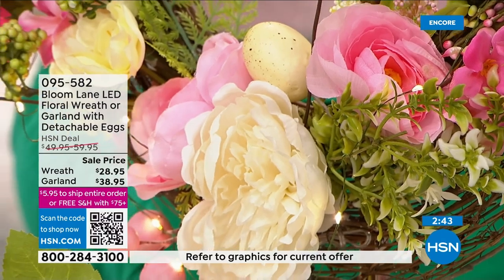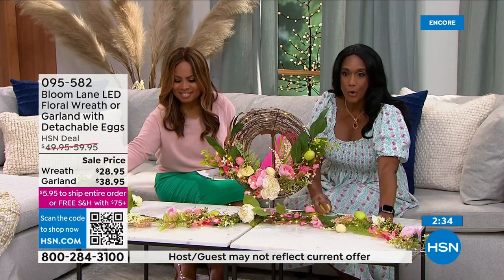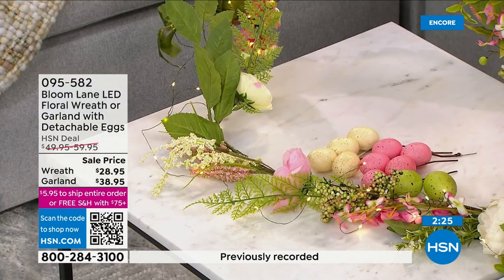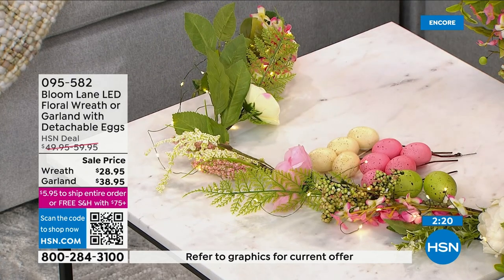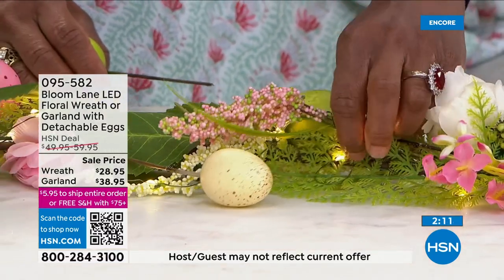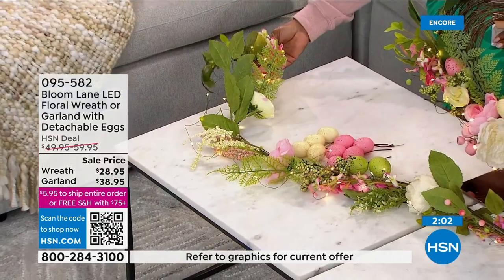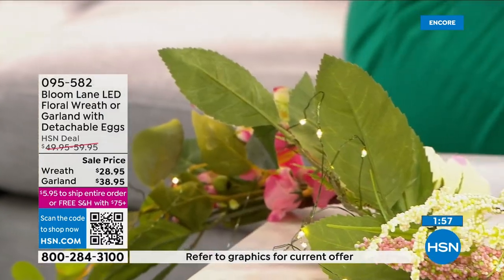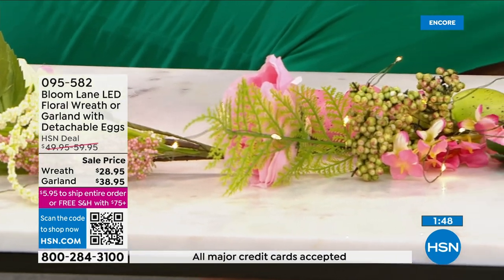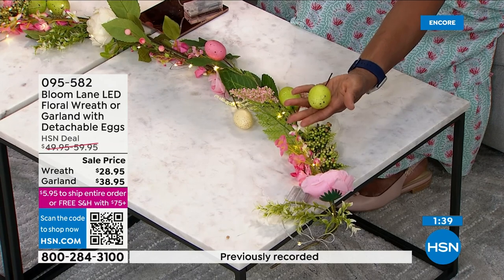Now the matching garland. This is six feet in length and has 50 warm white LED lights — remember our wreath had 20. I love how the metal holding the LED lights is green — it's a green floral wire, soft to the touch. The LED lights are not going to harm your textiles or wherever you place this. I have photos from my home — I have it on top of a long mirror in my living room, on top of the china cabinet. You can have it coming down the dining room table. It comes with 12 detachable eggs.